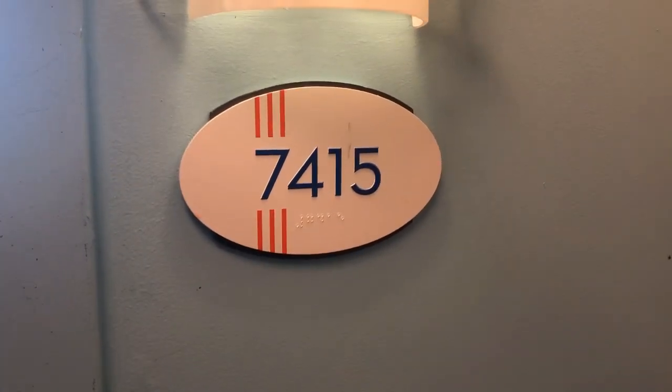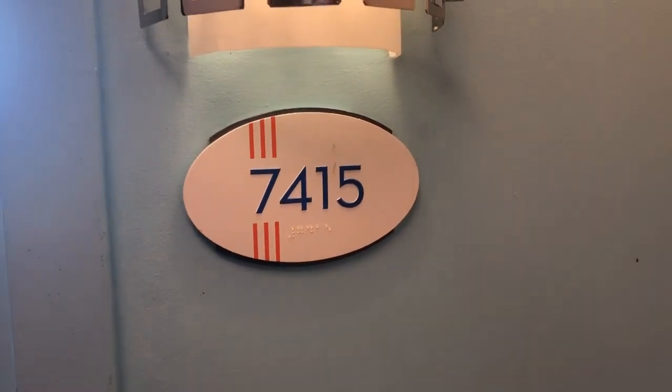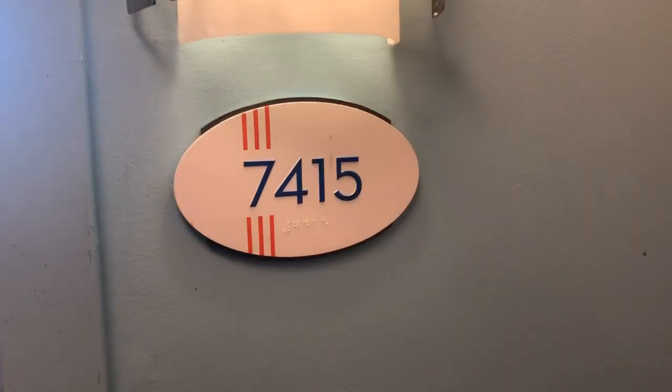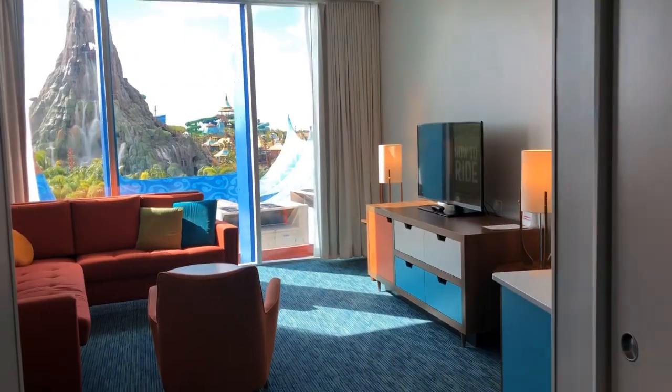Hello, Melissa Giles, Crazy Imagination Travel. I am at Universal Orlando and we are in Cabana Bay, and I would like to show you a two-bedroom suite in the Bayside area.